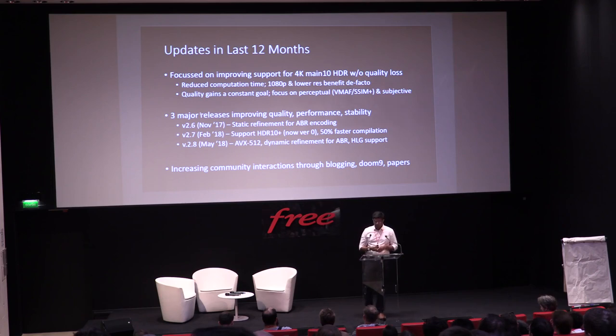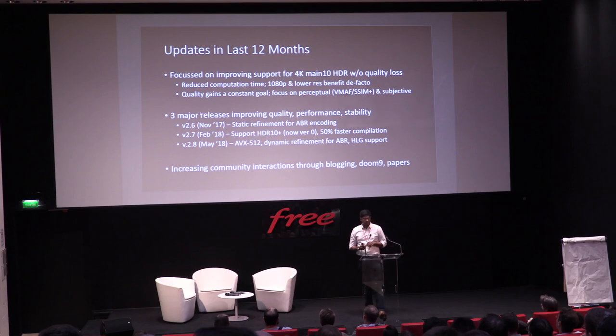Quality gains are always a goal — as video codec engineers, if I say I'm not looking at quality, then I'm not a codec engineer anymore. Our focus has been specifically on perceptual metrics. We've looked at VMAF and SSIM+. We've had three major releases over the last 12 months: version 2.6, 2.7, and version 2.8.